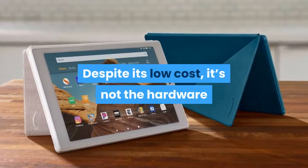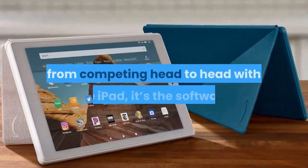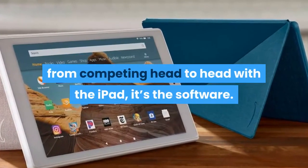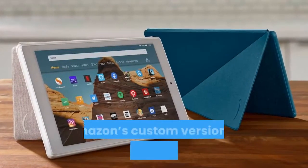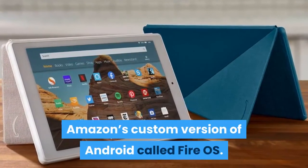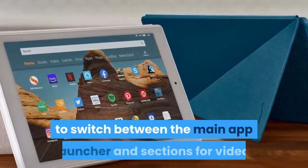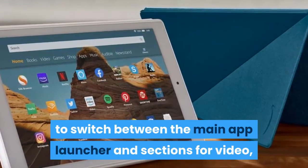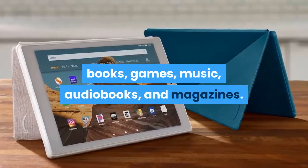Despite its low cost, it's not the hardware that really holds the Fire HD 10 back from competing head-to-head with the iPad — it's the software. As with every Fire tablet, the HD 10 runs Amazon's custom version of Android called Fire OS. The core interface is fine; it's easy to switch between the main app launcher and sections for video, books, games, music, audiobooks, and magazines.